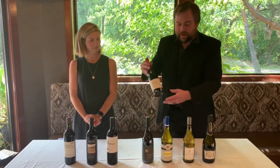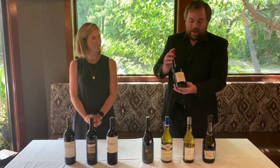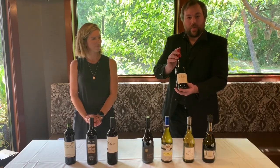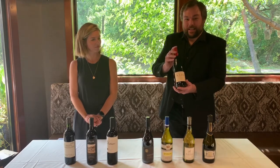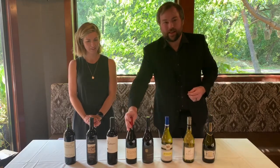Moving on to the Malbec. This is from Patagonia, the southernmost growing region in the entire world. This is from a winery called Bodega Noemia — we love to call it the Elisa. So if you have an Elisa in your life, this one's for you. Very delectable wine with anything like lamb or steak.